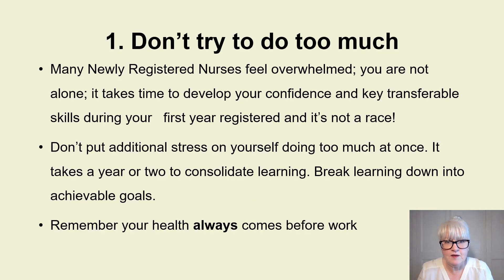My first key tip is: don't try to do too much when you first start as a newly registered nurse. Many newly registered nurses I talk to feel overwhelmed — they feel they should know more than they do, they put pressure on themselves. Experienced nurses when they start a new role will often feel the same way. Managers and educators don't expect it, and it takes time to develop your confidence.